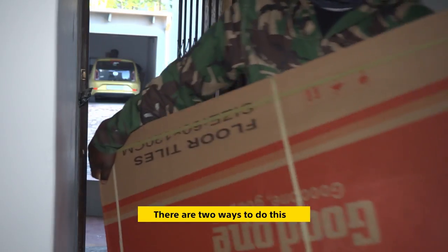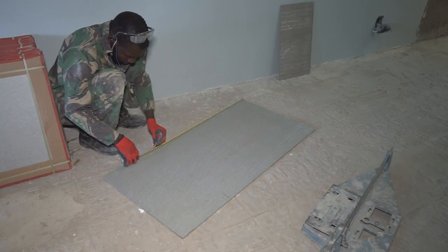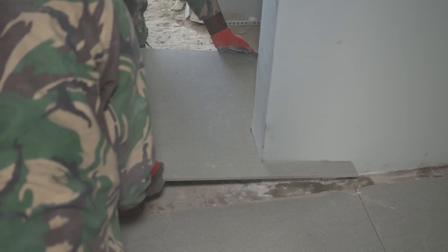There are two ways to do this. One is using a larger tile, and the other is laying the same tile throughout, which creates flow, giving it a spacious feel.